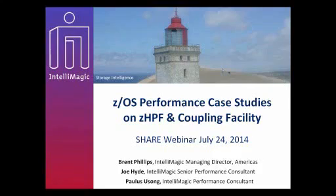Thank you everybody for joining us today for this webinar. My name is Brent Phillips. I'm the Managing Director for IntelliMagic, who is sponsoring this webinar. I've got with me two other names that perhaps some of you have heard about in your experience with IBM mainframes. Joe Hyde is going to be doing two sections of the presentation today. Joe's been with IntelliMagic about a year now after spending 32 years with IBM focusing on high-end disk performance.